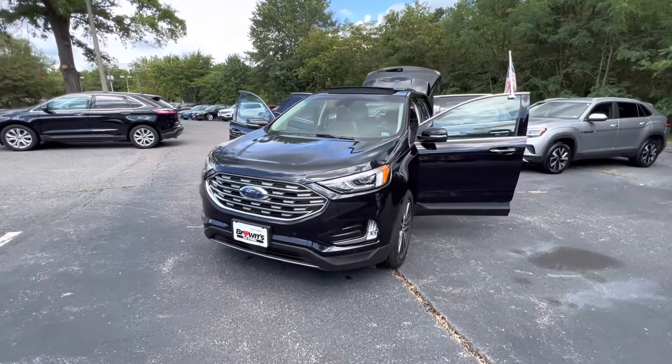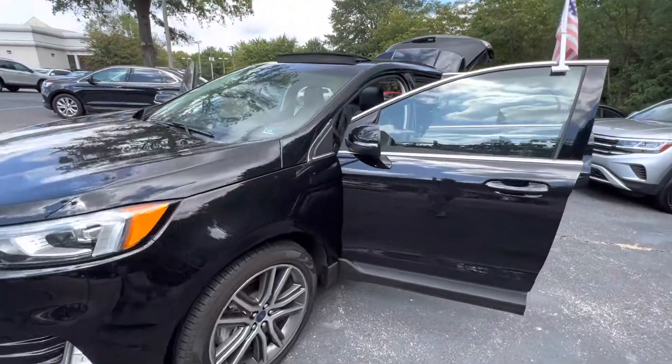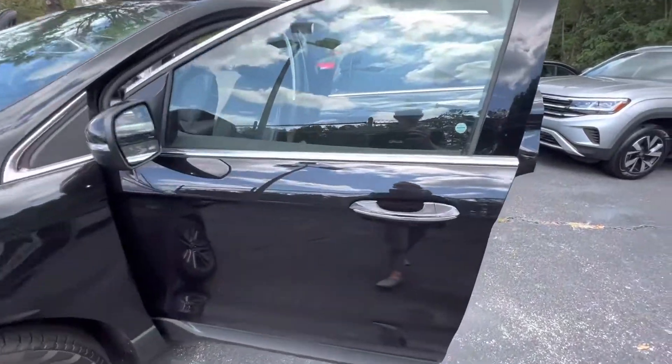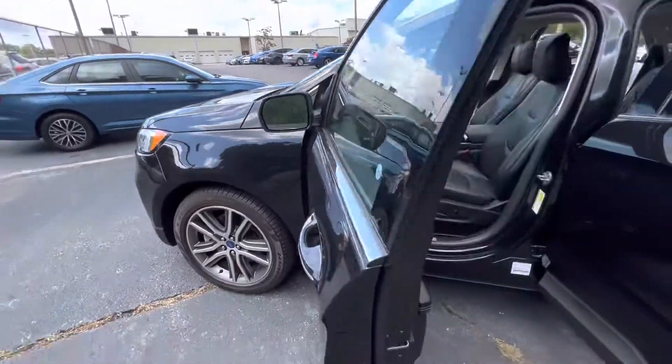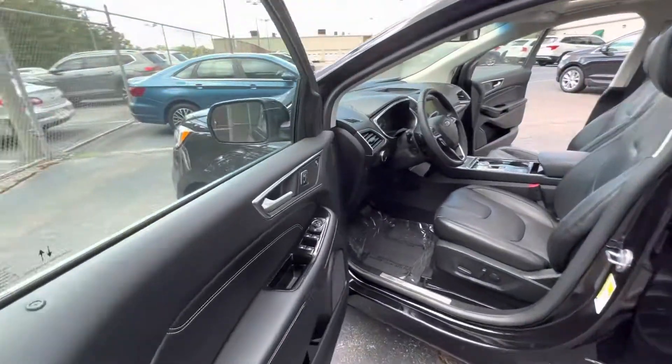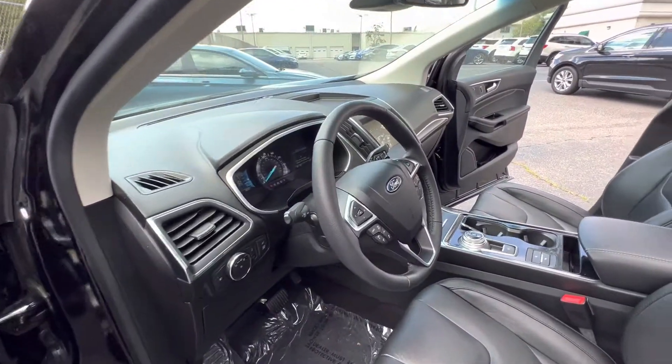So here we have our 2020 Ford Edge Titanium. This vehicle is going to come equipped with your keyless entry and blind spot monitoring. This Edge is going to come equipped with a 2.0 four-cylinder turbocharged EcoBoost engine.